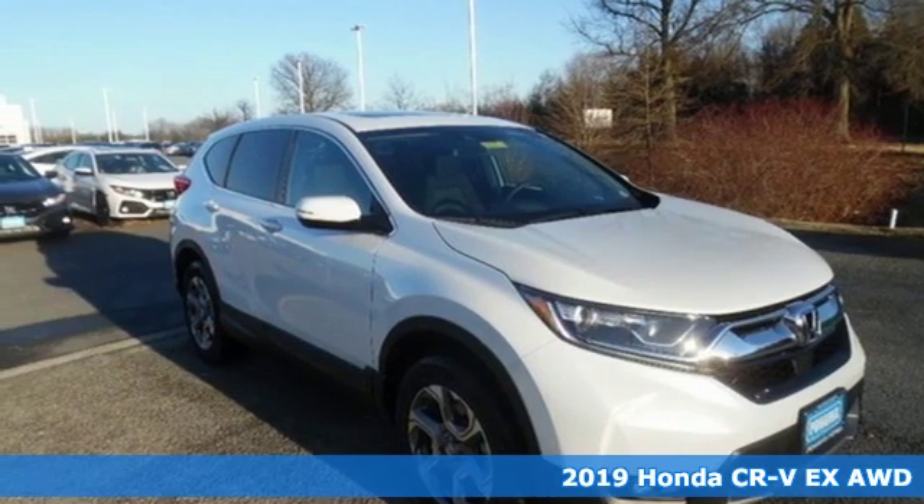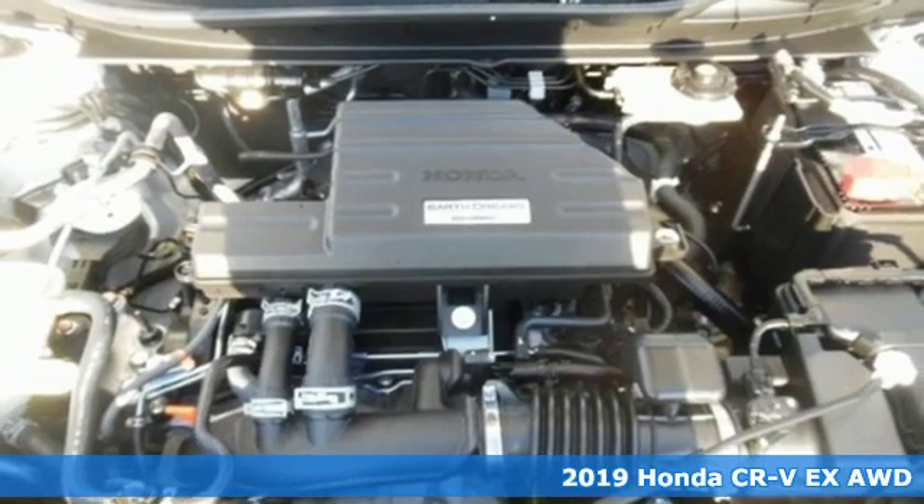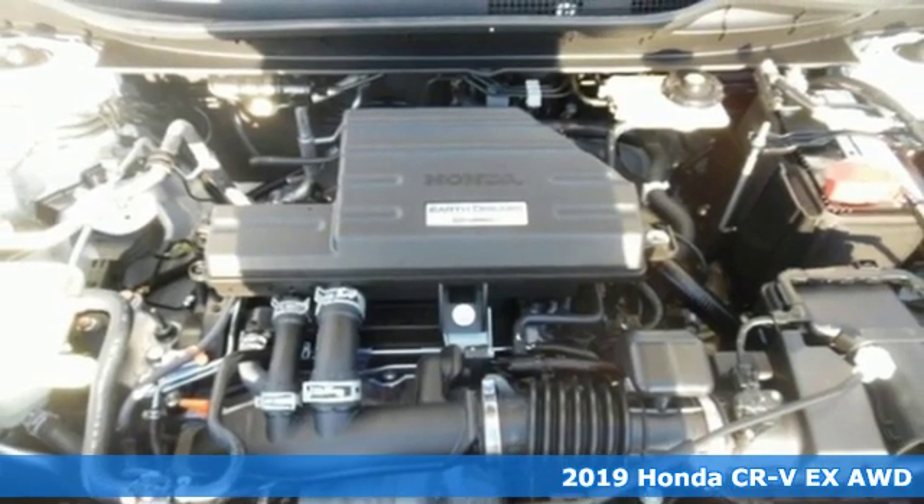It's a new 2019 Honda CR-V. Capability without compromise isn't a dream. It's a CR-V.